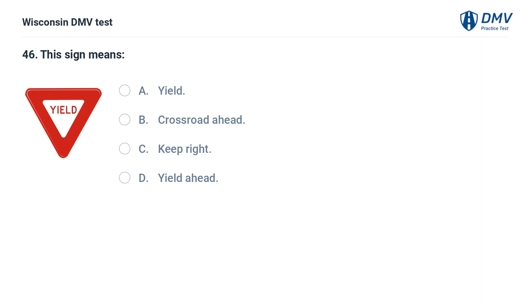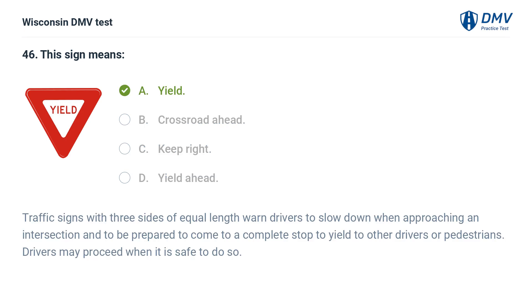This sign means: A. yield, B. crossroad ahead, C. keep right, D. yield ahead. The answer is A, yield. Traffic signs with three sides of equal length warn drivers to slow down when approaching an intersection and to be prepared to come to a complete stop to yield to other drivers or pedestrians. Drivers may proceed when it is safe to do so.